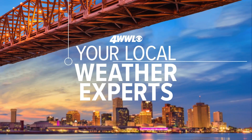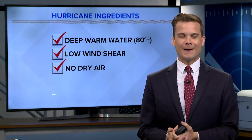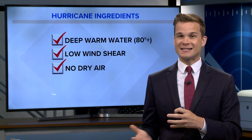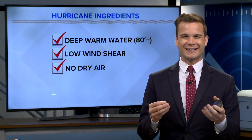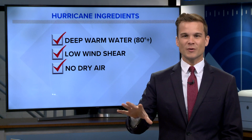We do watch the loop current — you've probably heard us talk about it anytime there is a storm in the gulf. It's important to know, though, that the loop current isn't a specific indicator of how busy this season will get.